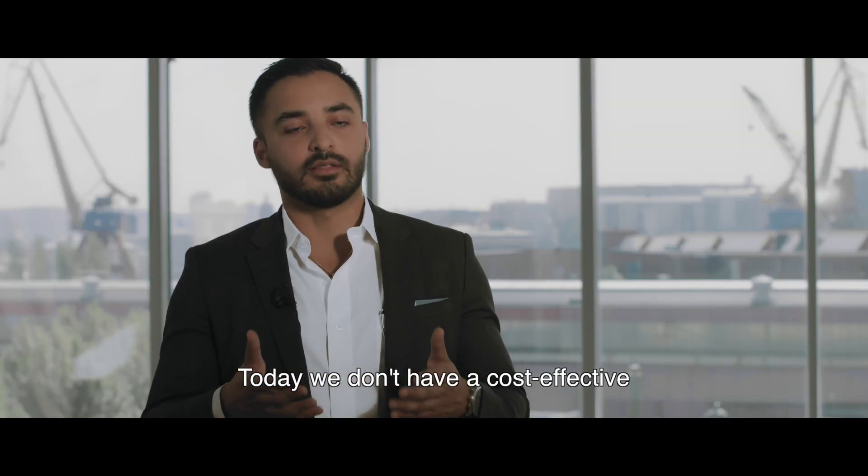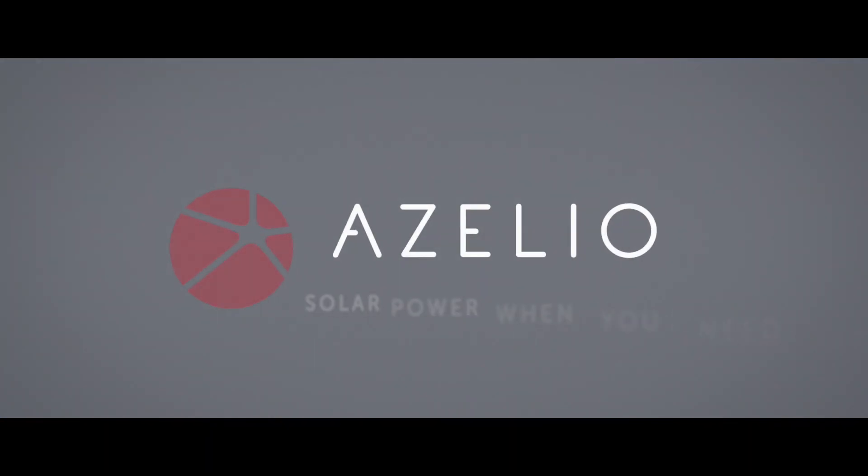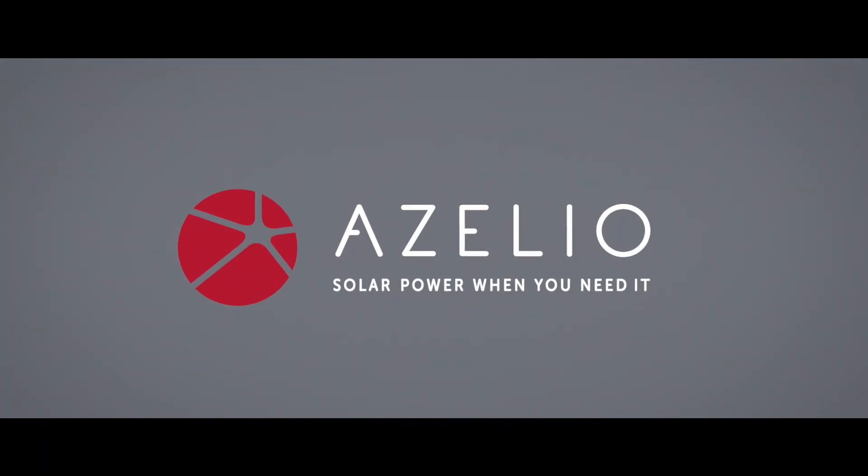Today, we don't have a cost-effective or cost-competitive solution in the market. Aselio — solar power when you need it.